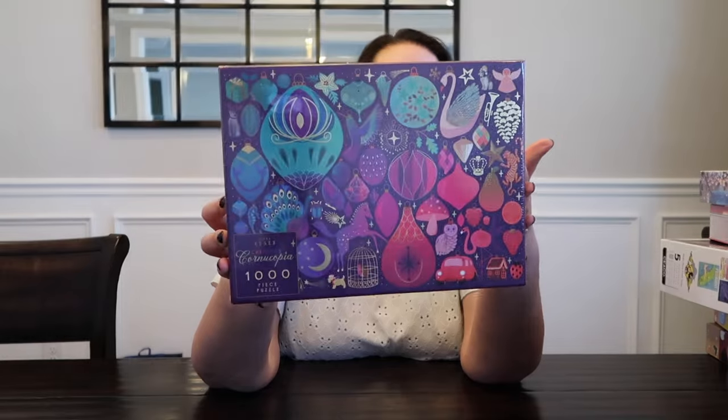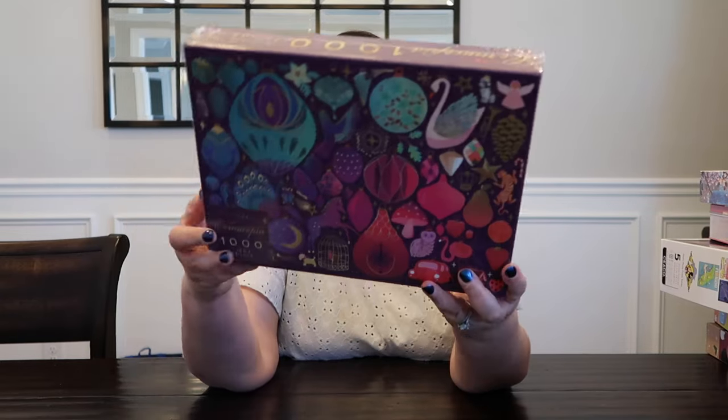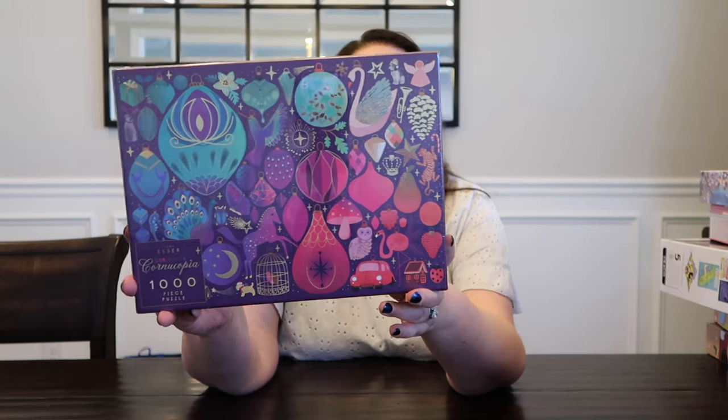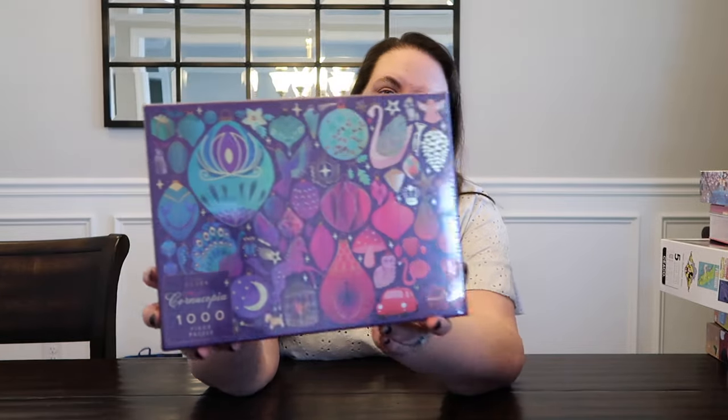This one I picked up — this was out of stock on Amazon for a while. This is Elena Essex's The Christmas Cornucopia Puzzle. It looks just so beautiful. I had wanted to buy it and it went out of stock, so when it came back into stock, I picked that one up.